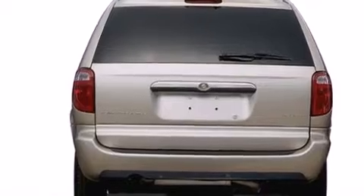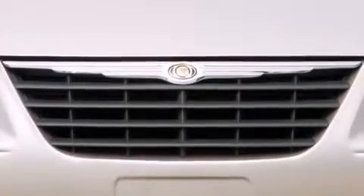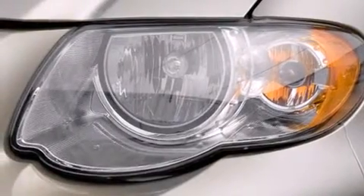Rear seat child-proof door locks, a rear window defroster, an anti-lock braking system, an engine immobilizer theft deterrent system, and an auxiliary power outlet.